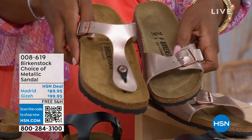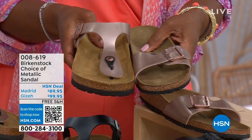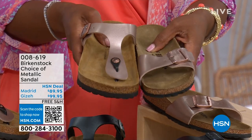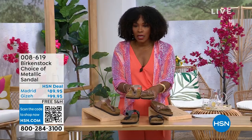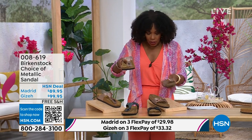The Giza goes between the toe and the Madrid does not — it's a great slip-on. Same colors, same sizes from size 5 to 11 and a half. Shipping is free and you do have flex pay on these as well. Let's start off with the Madrid first, because that's where it all began.